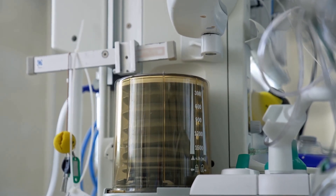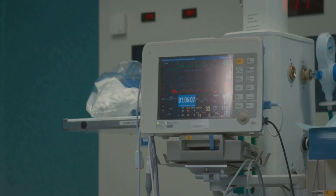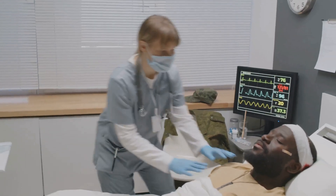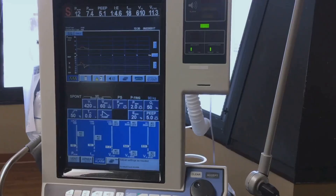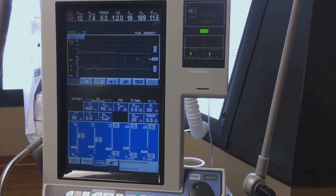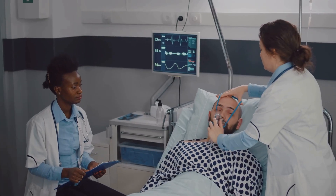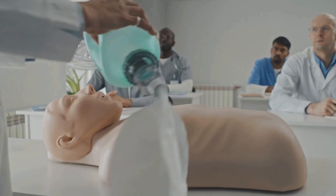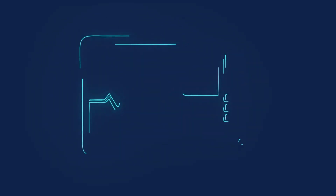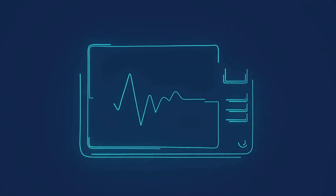The ventilator is a crucial part of the anaesthetic machine — it breathes for the patient while they are under anaesthesia. Begin by checking the ventilator settings: are the tidal volume and respiratory rate appropriate for the patient's age and size? Next, make sure the ventilator is functioning correctly. Activate the manual breath button and observe the chest rise. This confirms that the ventilator is delivering breaths effectively.